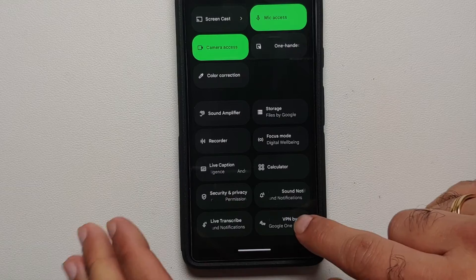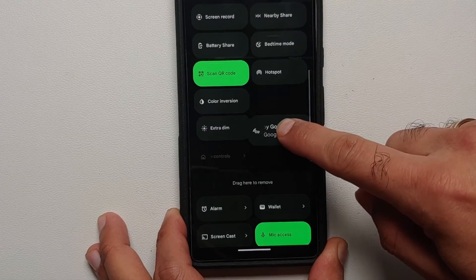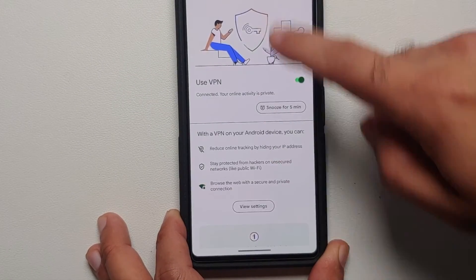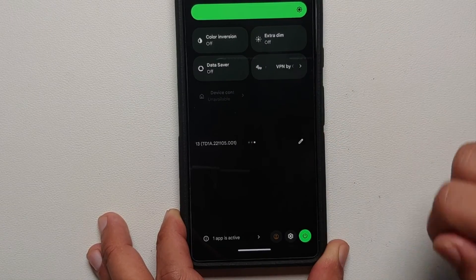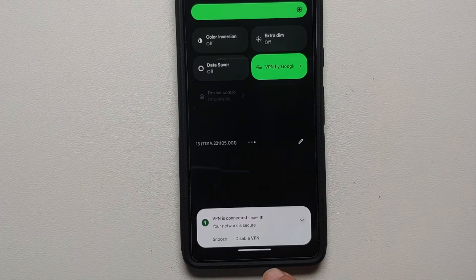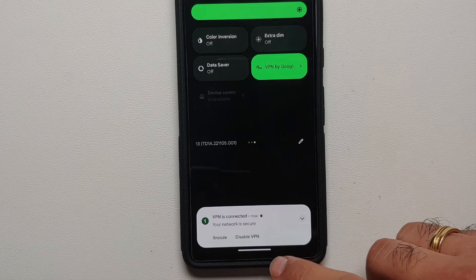If you swipe down and go into the edit option, scroll down and you'll find a quick settings tile for the VPN. I recommend dragging it and adding it to your active quick settings tiles so you can turn the VPN on and off with just a quick tap. Here it is — VPN on the Pixel 7 turned off, and now turned back on. You also get a toast notification at the bottom to snooze or disable the VPN.